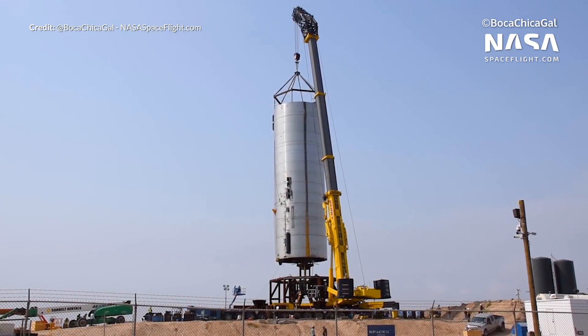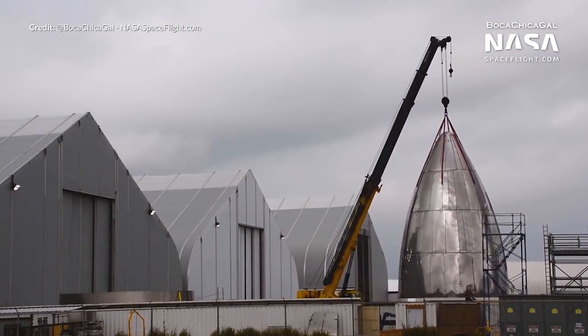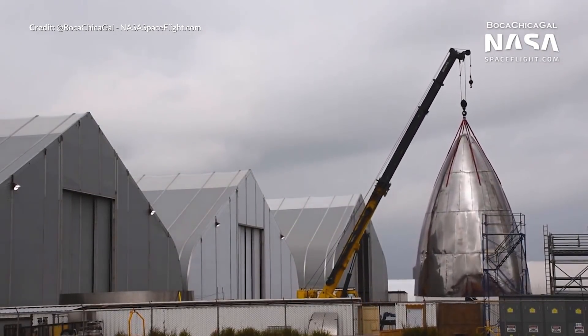The welds here were looking really beautiful. The SN4 is already being built so we can look forward to that — it's going to come up rapidly, much quicker than most people would realize.